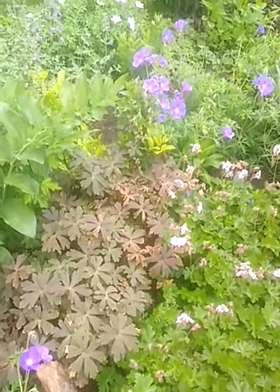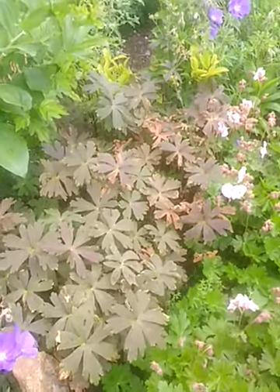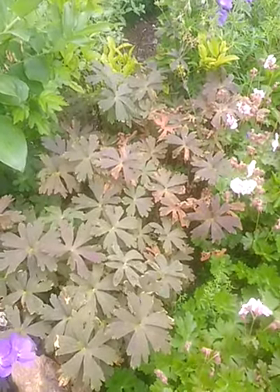Goodly Gardens in Worcester, Pennsylvania. This is part four. Today, hardy geraniums — perennials.